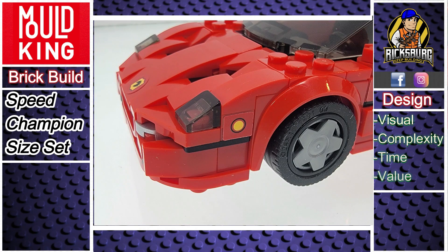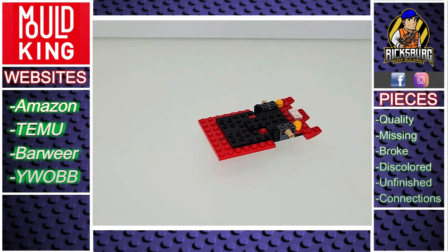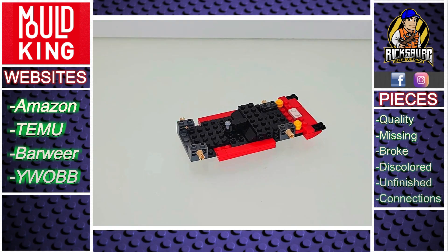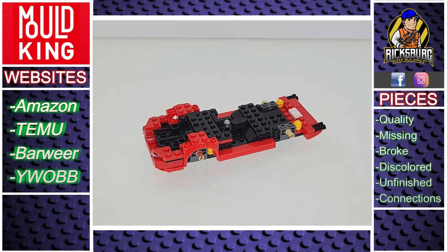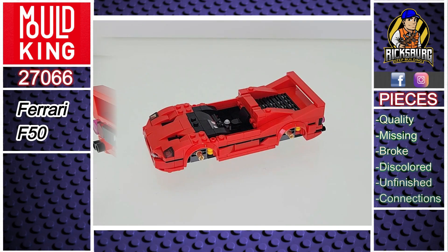Let's talk about the pieces. Mold King's F50 comes with high-quality bricks, and I didn't run into any issues. The four websites on the screen have all offered Mold King sets — I've personally shopped at all of them and feel comfortable doing so again. I've even made a few videos reviewing the non-Amazon sites and my experience at each.